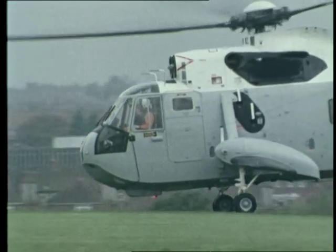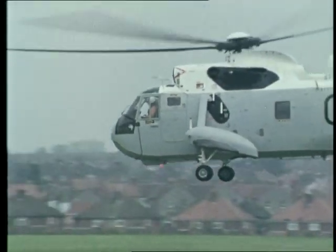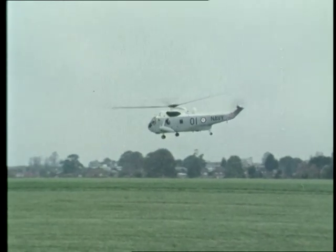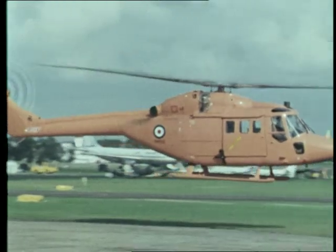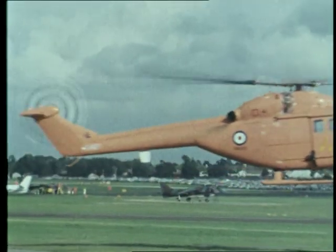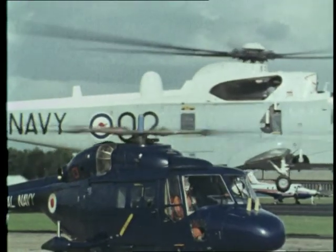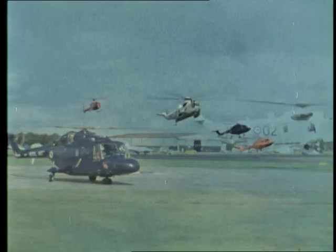Designing, building and organising for the future, Westland Helicopters are achieving their aim of an ever-increasing share of the world market. Exports account for well over half of the company's business — a product of British technology, of Anglo-French cooperation and of long association with the United States. This is the range that is taking Westland Helicopters into the 80s.